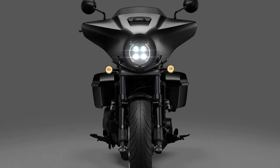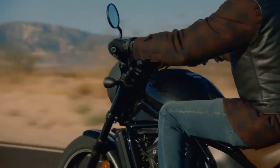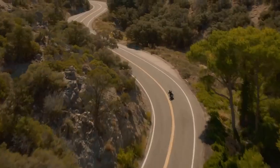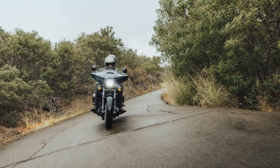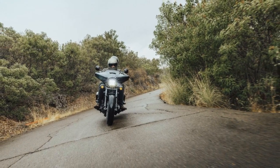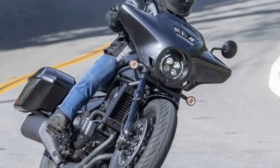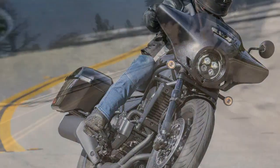Like several other models in Honda's lineup, the Rebel 1100 offers the choice between a 6-speed manual gearbox or a 6-speed automatic dual-clutch transmission (DCT). The DCT option is quite popular, constituting around half of the sales for models equipped with it, such as the Africa Twin, Goldwing, and NC750X. With DCT, riders forego the clutch lever and foot shifter — simply disengage the parking brake, engage drive, and hit the road.